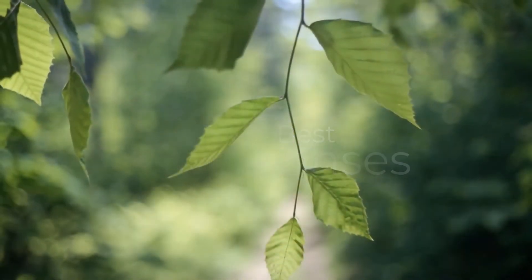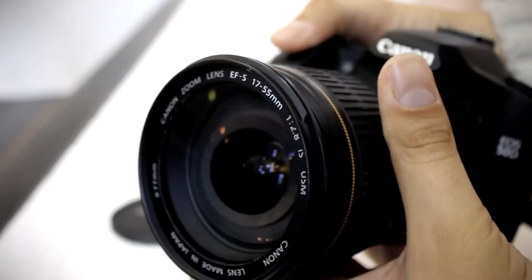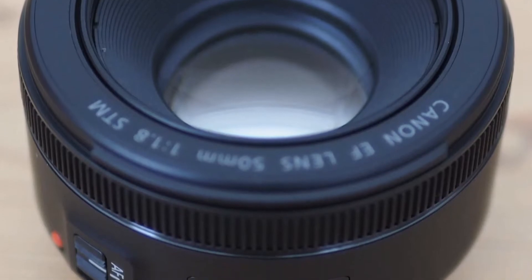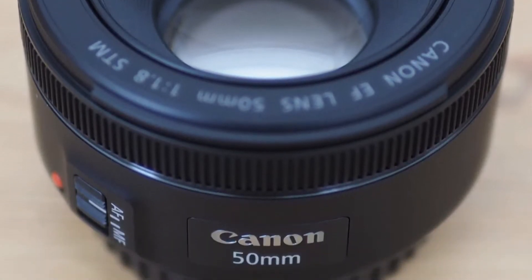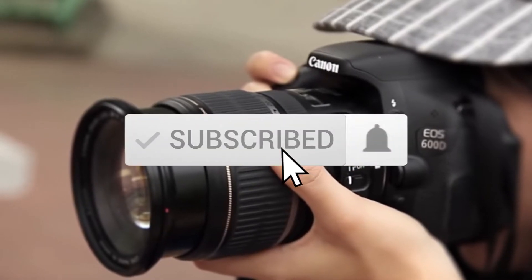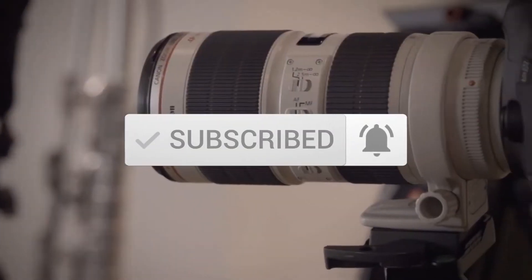This list was made based on our personal views, and are listed based on price, quality, durability, and more. To see prices and get more information about the products shown, be sure to check out the description below. Make sure you subscribe and hit the notification bell to get the latest product reviews from the channel.